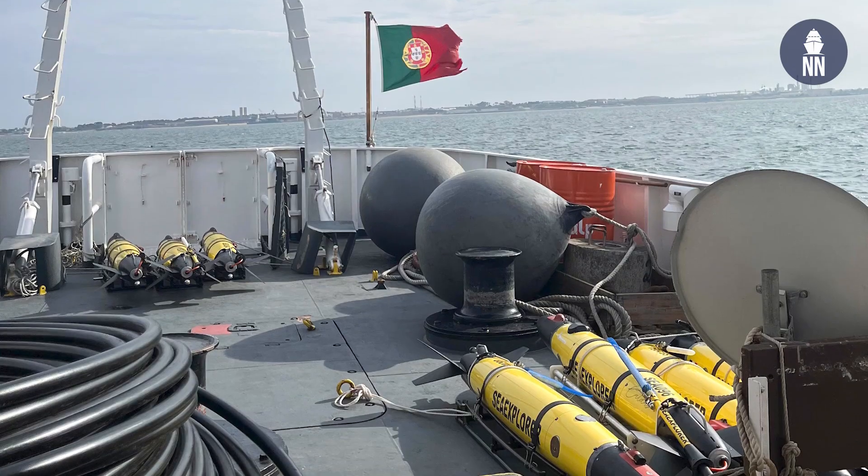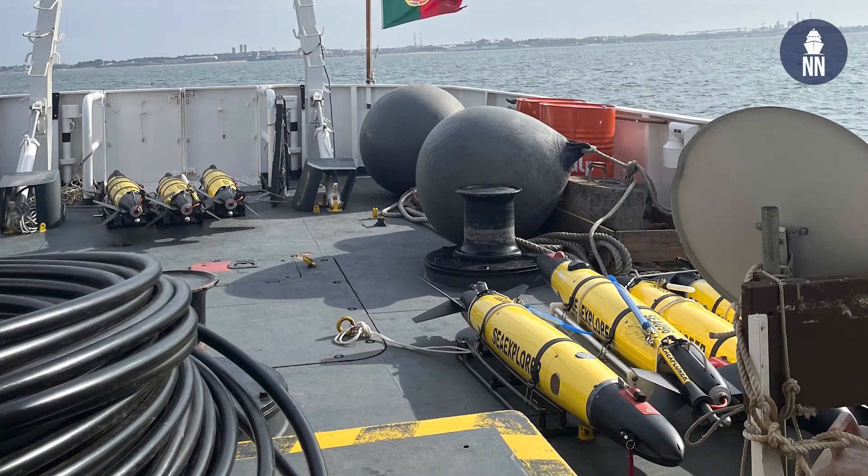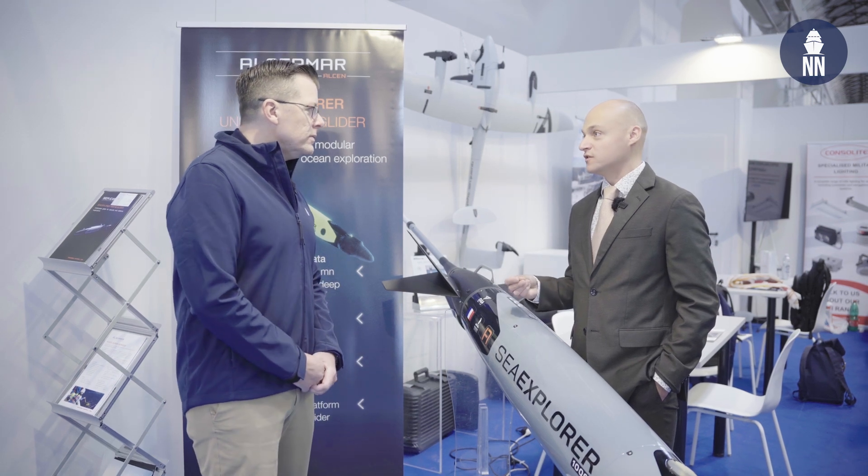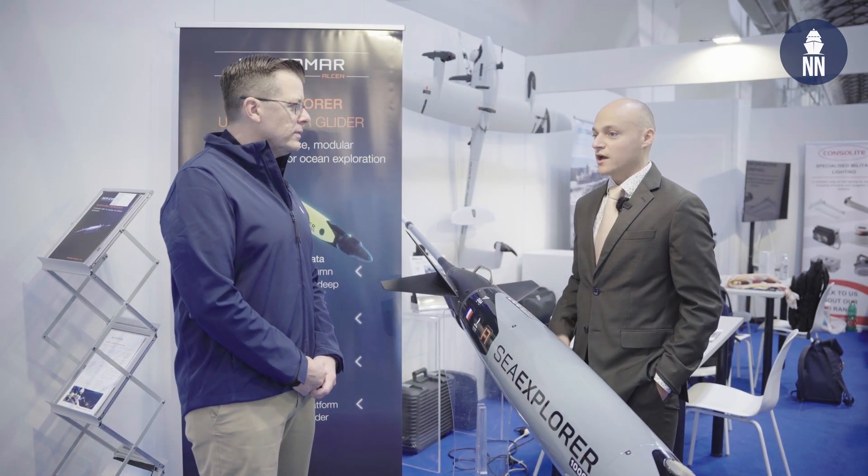Yes, of course we have. The French Navy just announced and signed the first contract for five gliders last June. We just announced it during the summer. We also have other customers abroad — the Portuguese Navy deployed two other SeaExplorer underwater gliders during the Repmus exercise. And also other navies around the world, some in Asia and in South America. The navies are really interested in this kind of technology at the moment, and we see a growing interest for it.